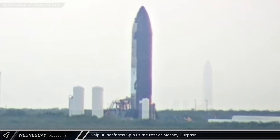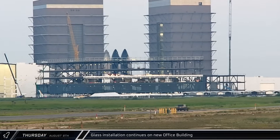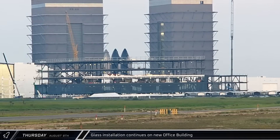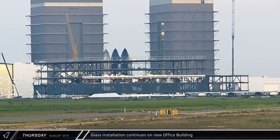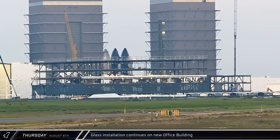Over at the Massey Outpost, a frosty Starship 30 performed a spin prime test before detanking for the day. Sunrise gave a good look at the ongoing construction work — additional beams and columns were installed in the space between Star Factory and the office, and facade work is nearing completion on the second floor.